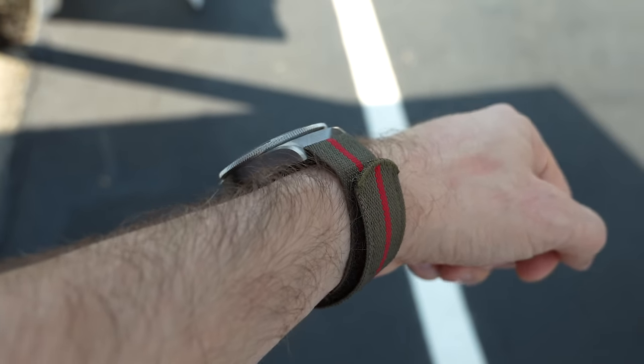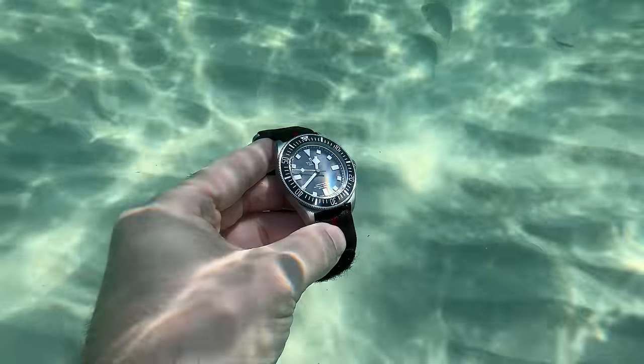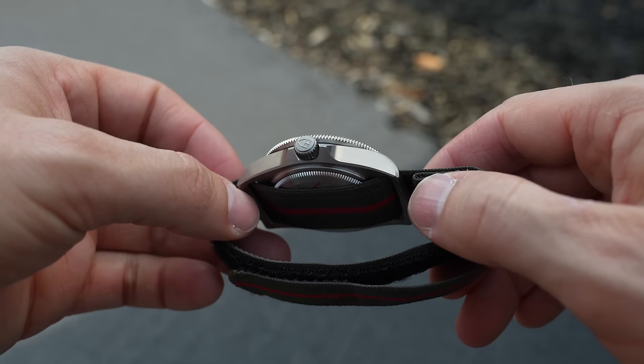The watch has 200 meters of water resistance, which some people might say isn't enough. But remember the FXD is a military-grade watch — it isn't a matter of how deep you can go, it's going deep enough to fulfill the mission. It's got 22 millimeter lugs, and the strap bars are built into the watch, as military watches need, because you don't want a strap pin to fail.